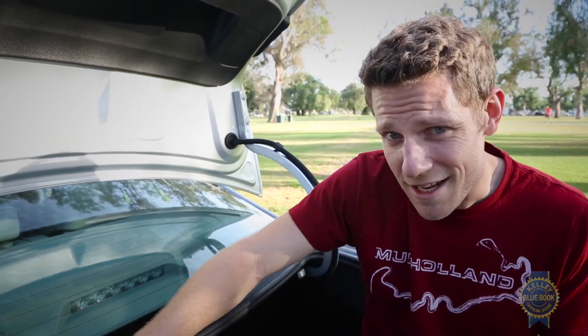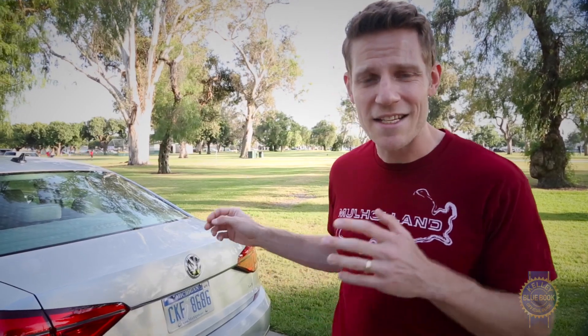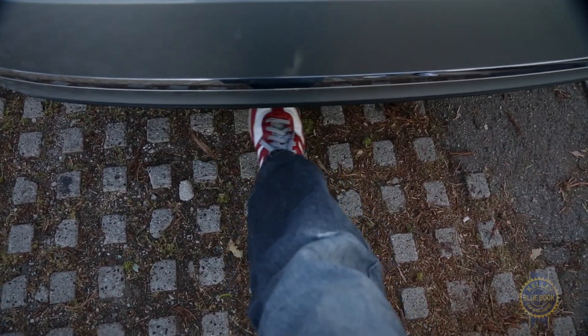Last thing about the trunk: some sedans have seat releases conveniently located back here where you're actually loading the cargo, while others are less conveniently located inside the cabin. One really cool feature found on some midsize sedans, including this Passat, is a hands-free opening trunk — the benefits of which are obvious, assuming you're carrying some very expensive camera equipment.